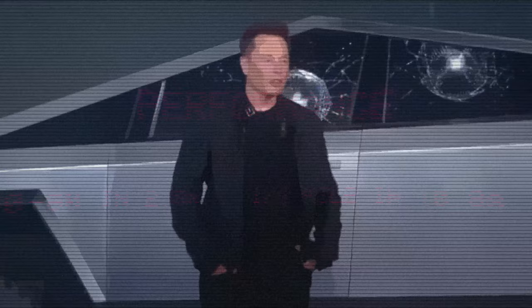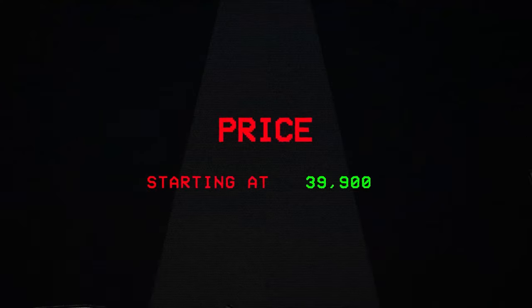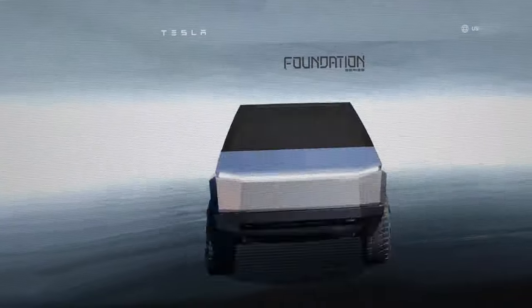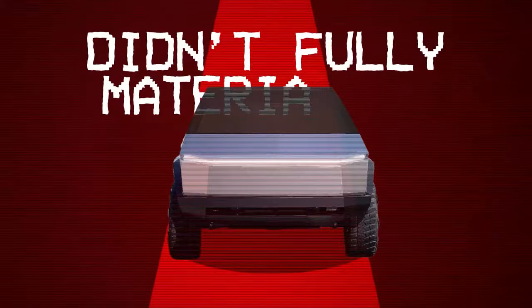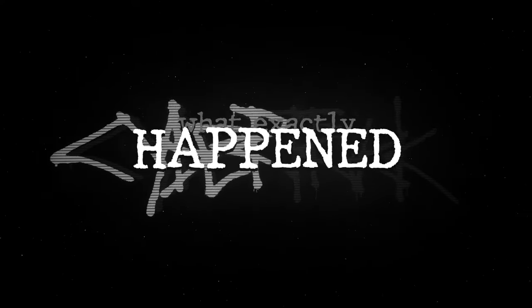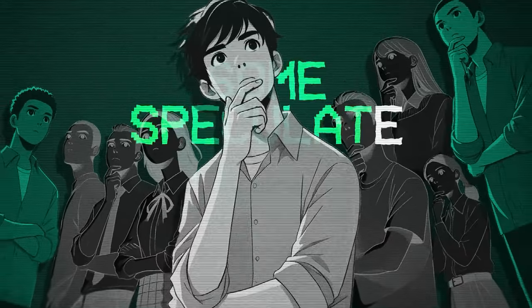Perhaps the most significant disappointment was the deviation from Elon Musk's original promises. When the Cybertruck was first announced, Musk promised a base price of just under forty thousand dollars — an affordable option for the masses. But as production began, that price point became impossible, with actual costs for most models coming in much, much higher. Those promises of record-breaking towing capacity and speed didn't fully materialize either. Sure, the Cybertruck is fast, but not as fast as originally promised, and the towing capacity not quite what was initially advertised.